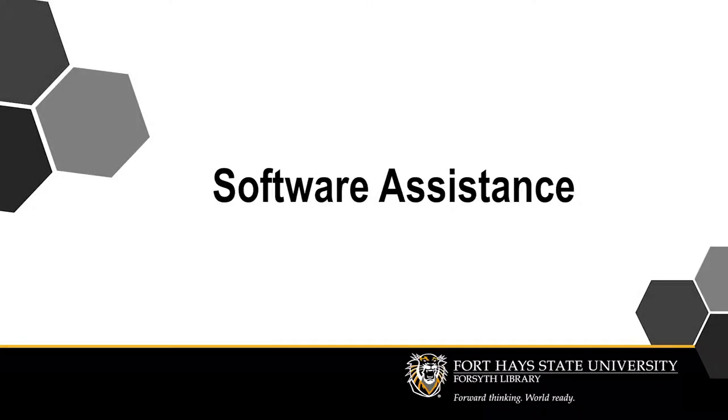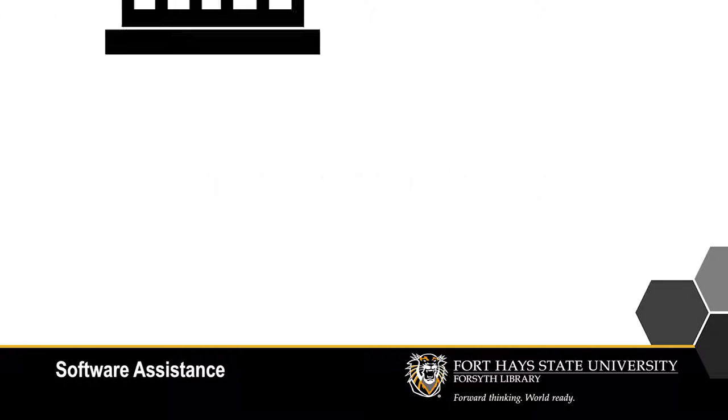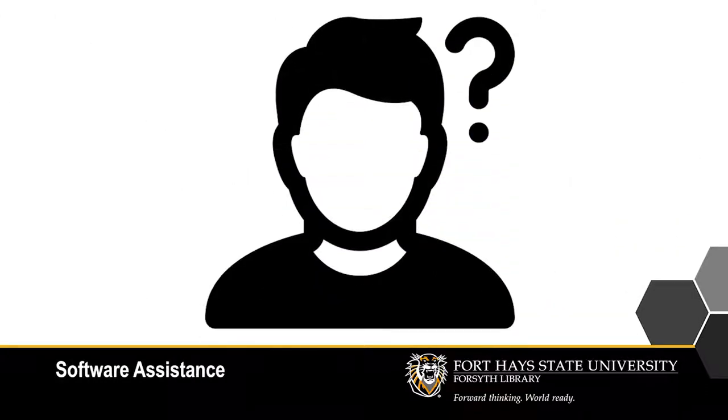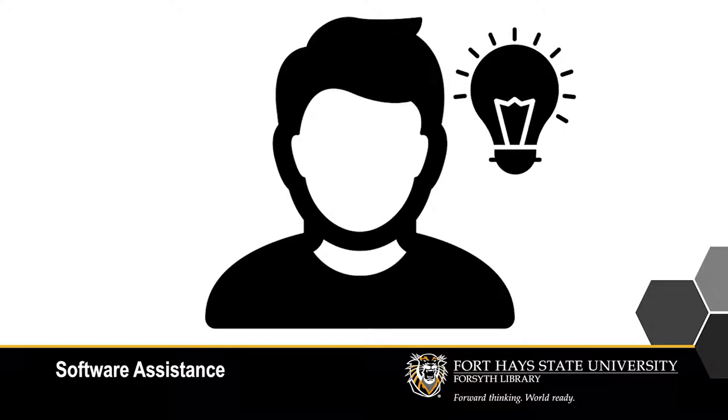The Learning Commons at Forsyth Library provides assistance with a wide variety of software. Whether you're on campus or an online student, if you're struggling with figuring out how to use any piece of software for an assignment, contact the Learning Commons and we'll do our best to help you out.